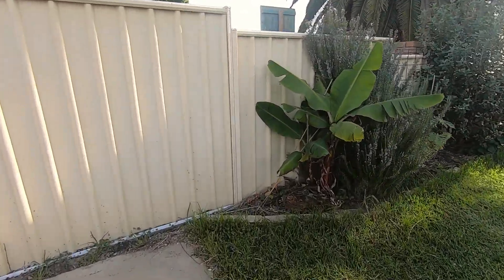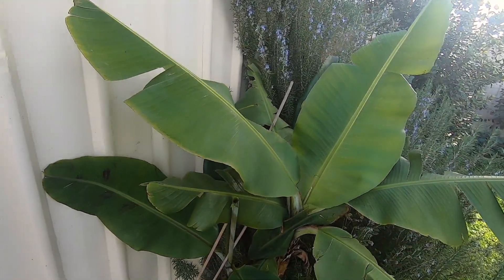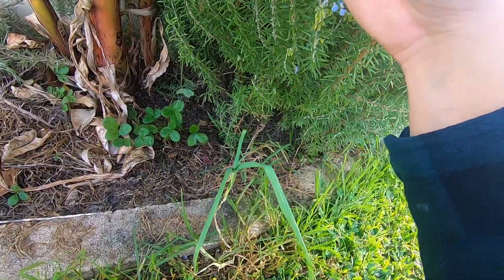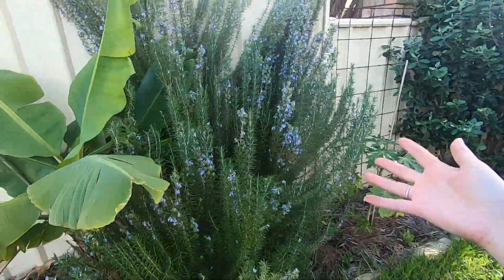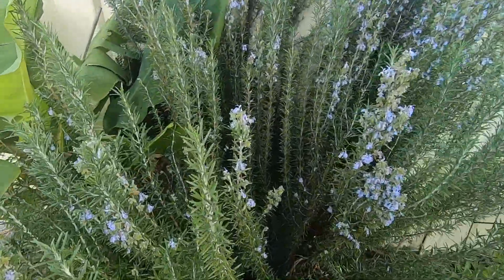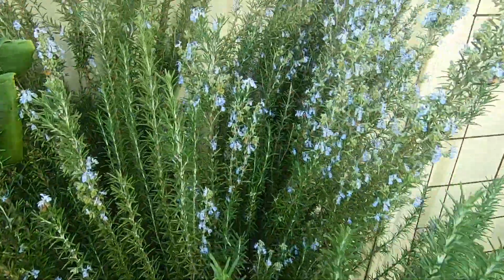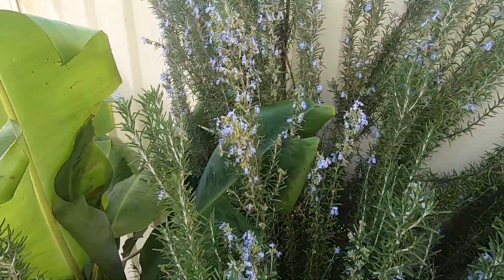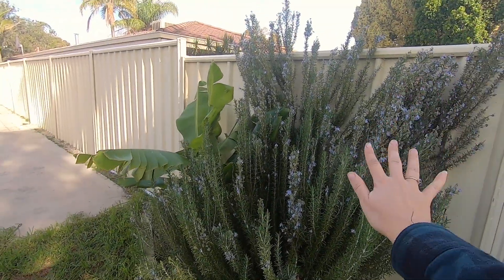Starting in this corner we have hollyhock, bananas, some strawberries, a random garlic I mustn't have pulled out last year, and then the massive rosemary which I call the beehive because it literally hums with bees. I love coming out here in the morning with my coffee and watching the bees — there are so many different types. Native bees, honeybees, the blue banded bee. I need a beehive ASAP but for now this is my beehive.